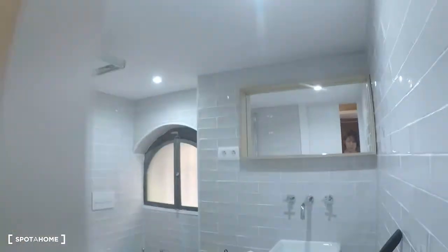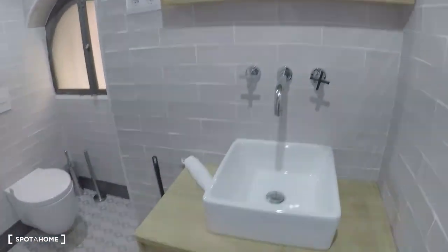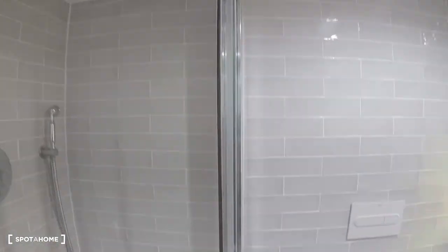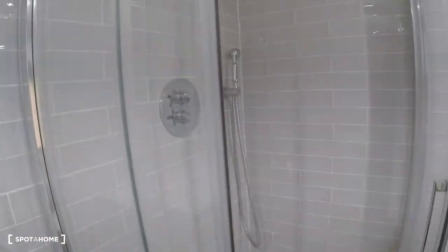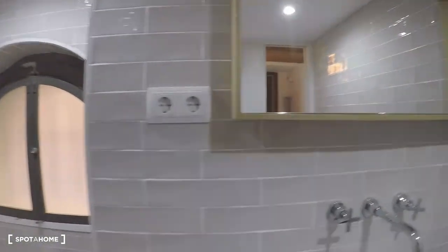Let's take a look at the bathroom. We have the sink, toilet, and shower. As you can see, everything is new and we will decorate it.